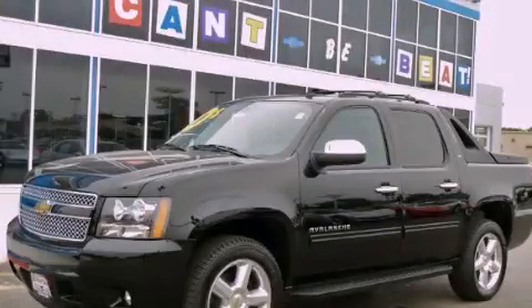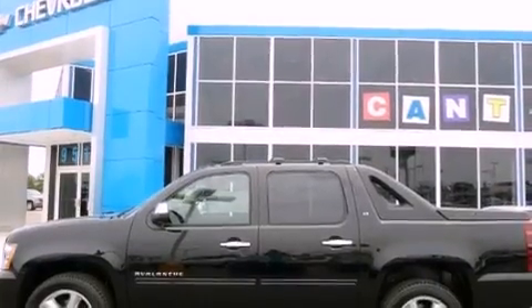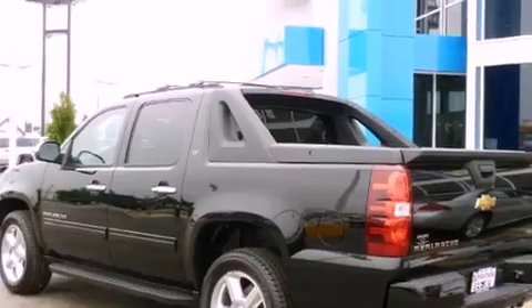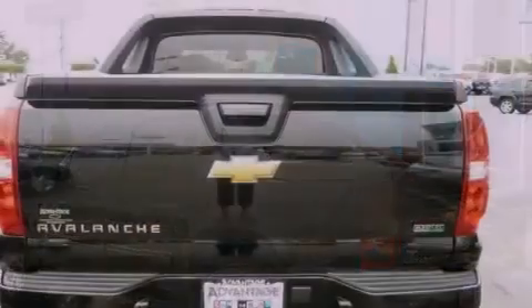This is a brand new 2011 Chevrolet Avalanche 1500. It has the power to move what you need and the look too. It has a 5.3 liter 8-cylinder engine, an automatic transmission, and 4-wheel drive.